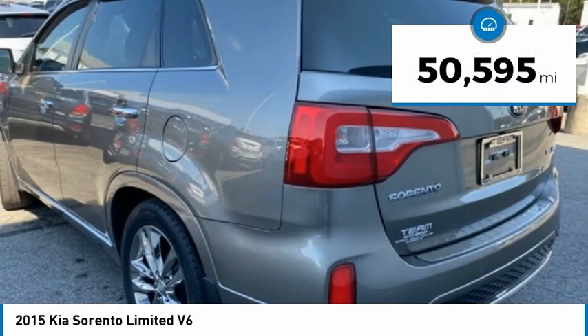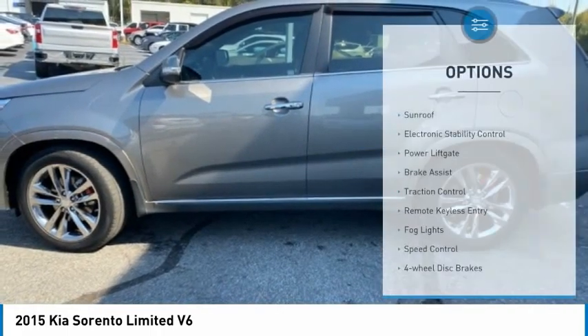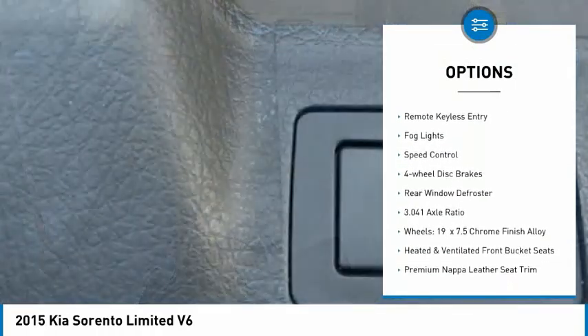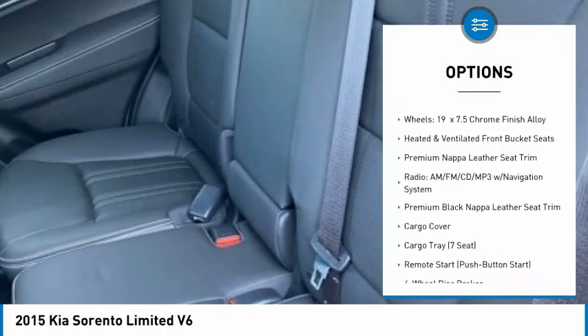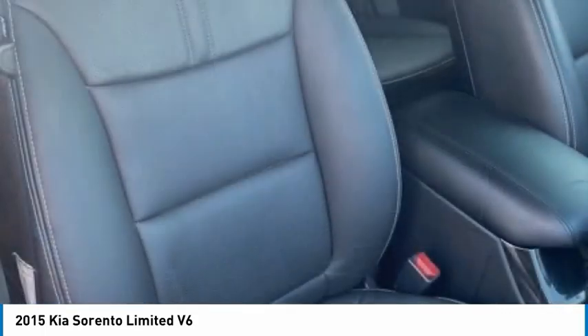This vehicle has less than 55,000 miles. Here are some of this vehicle's great options: sunroof, electronic stability control, power lift gate, brake assist, traction control, remote keyless entry, fog lights, speed control, four-wheel disc brakes, rear window defroster.